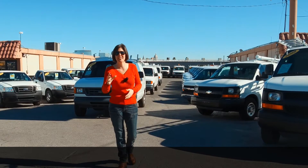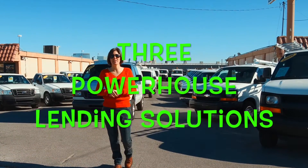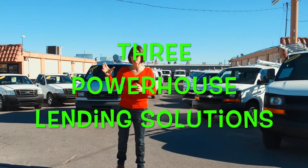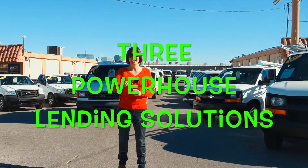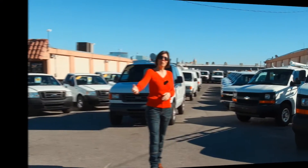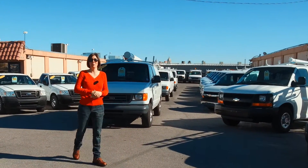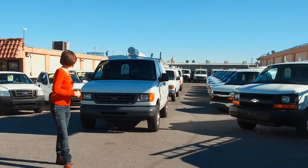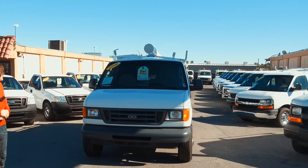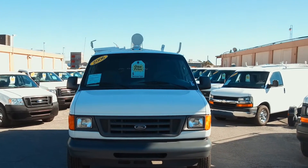Our website also features a finance tab for business owners with three powerhouse lending solutions for business equipment, which will allow you to use their money to make you money and hold on to your working capital so you can effectively grow your business. Now come along with me so I can show you why so many people are purchasing from SeaWhitson.com — it's because of beautiful, flawless, turnkey commercial vehicles such as this 2006 three-quarter ton.